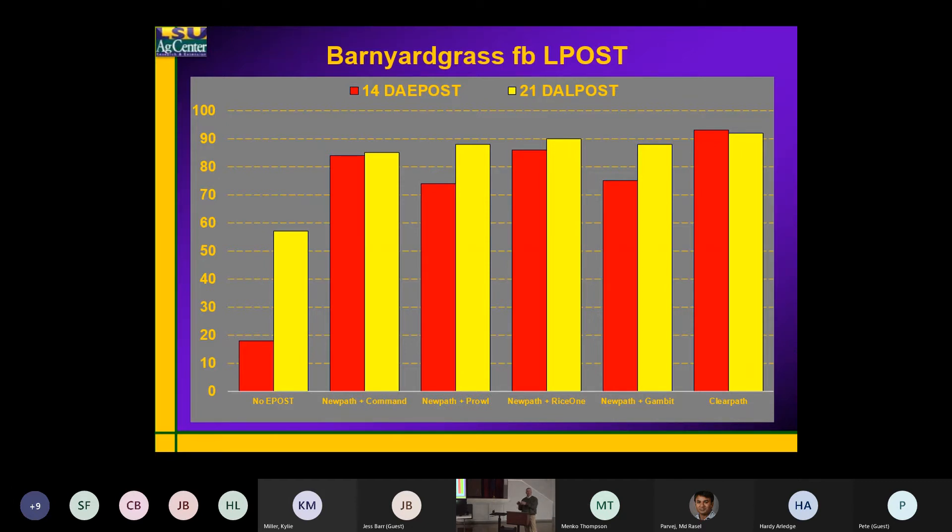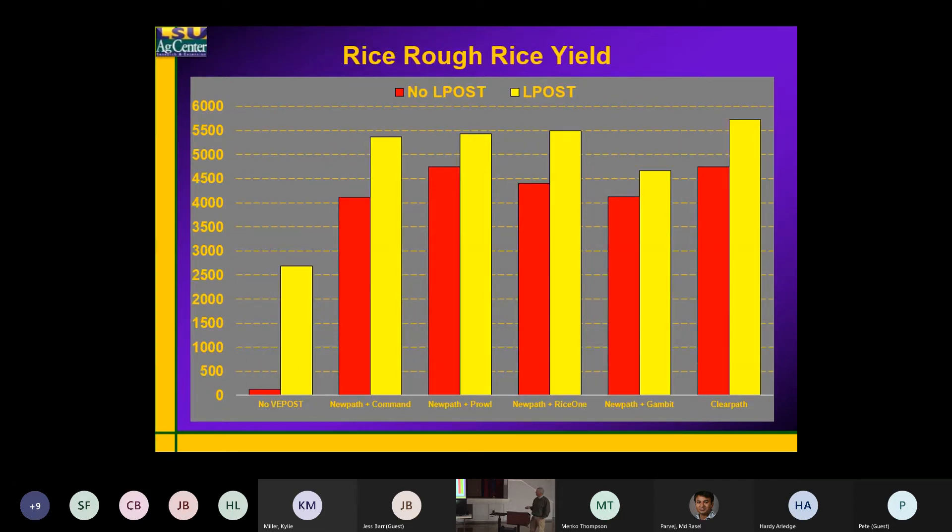That's why I really like to have that quinclorac in the system. If you don't have a lot of sprangletop in your system, this works really well. If you don't have any barnyard grass resistant to Facet, that's a really nice combination — one that's kind of stuck out for us over the last few years.